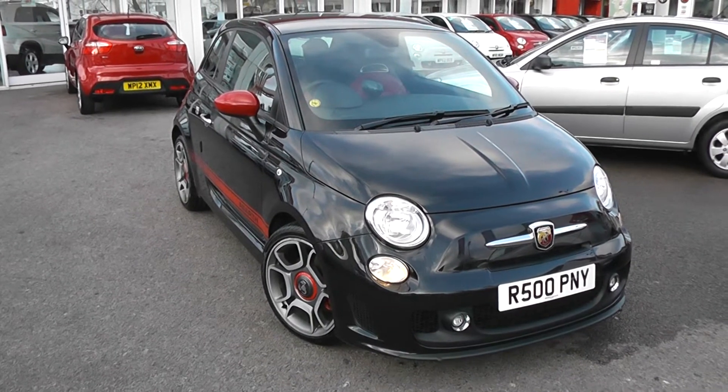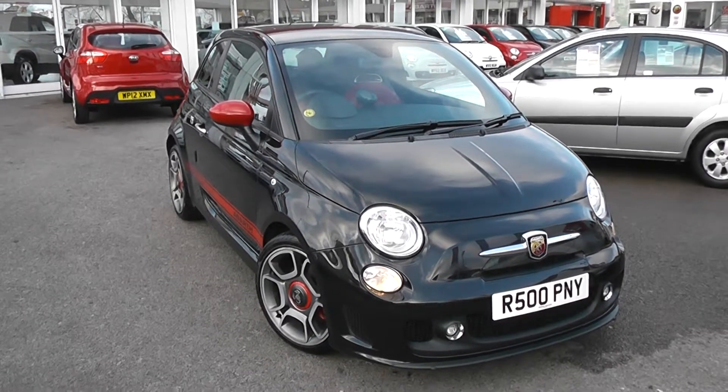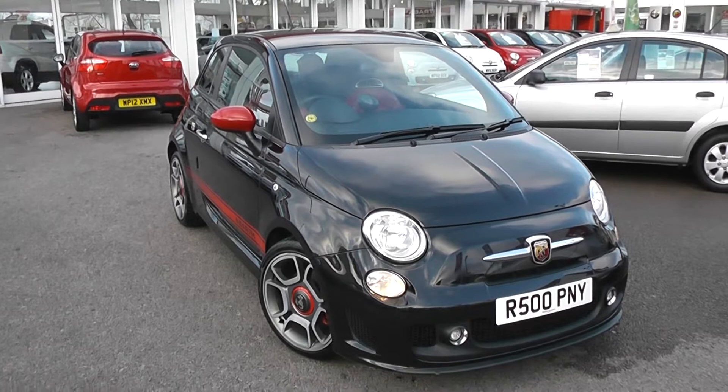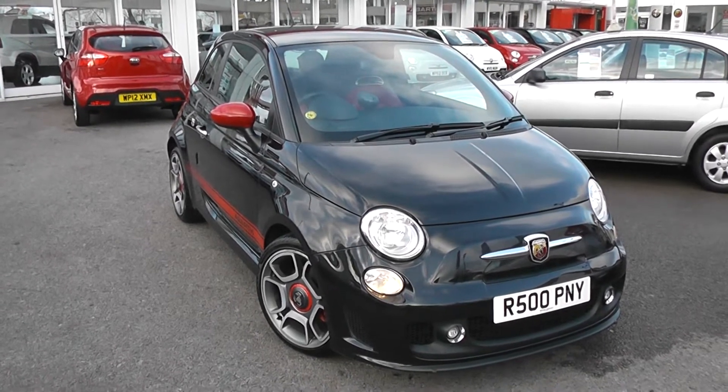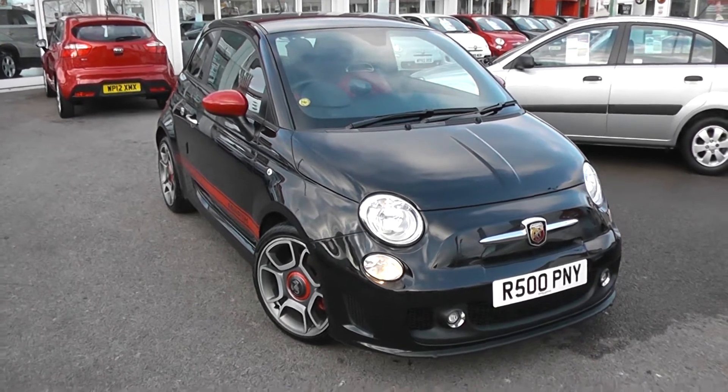Welcome to Wessex Garage's Used Cars Online, here with the Abarth 500. This car is registered in 2009 to a 59 plate. It's a 1.4 turbo petrol with manual transmission, finished in crossover black. This car has got 135bhp, doing 0-62 in 7.9 seconds, so it's a very quick car.